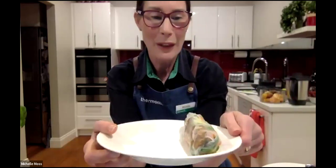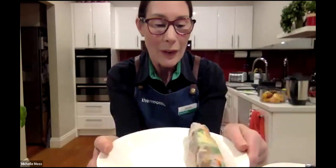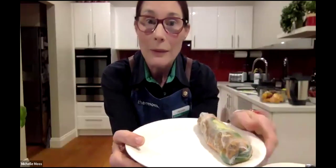It's so healthy as well — fresh and coming into summer. This would be a fantastic dish. You could even prep it ahead for parties and picnics.